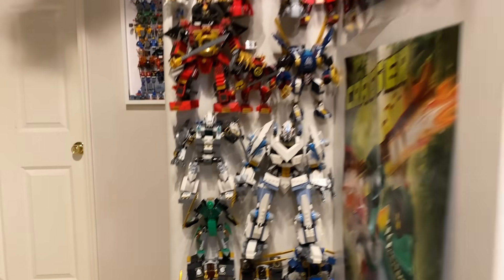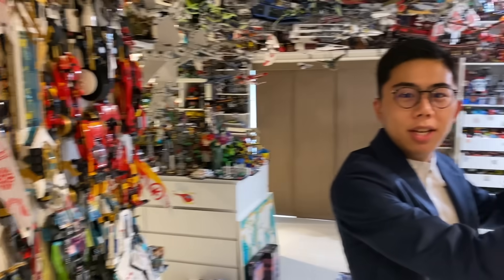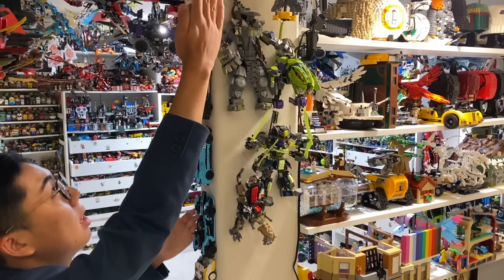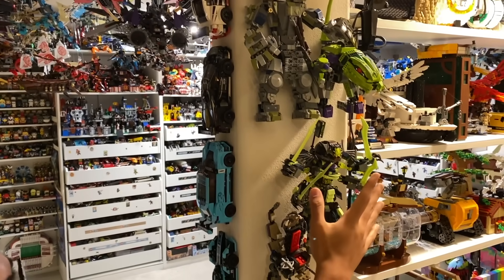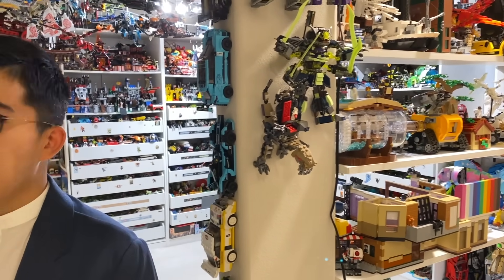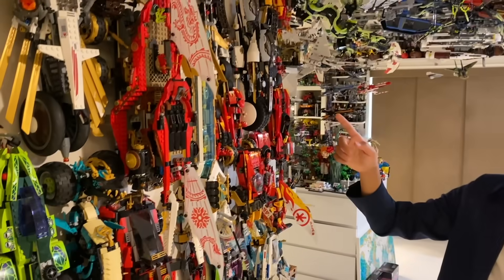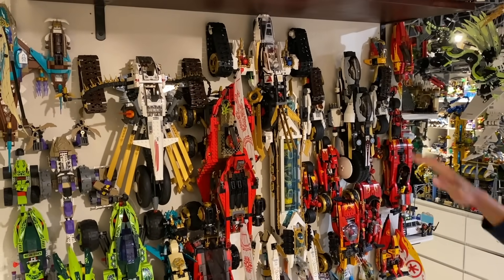Stepping away from that, let's go on to the next segment of Ninjago mechs. Over here, I've put some of the villain mechs — villain-styled mechs including some stuff from the LEGO Ninjago movie, and all the way down to some of the shark-themed things, snakes, you've got the ghosts, and even Shen's little Anacondrai dinosaur mech right here.